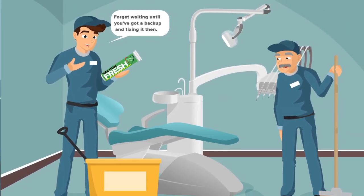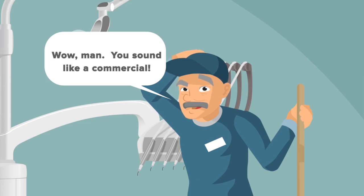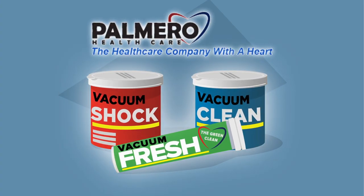Forget waiting until you've got a backup and fixing it then. Prevent nasty build-ups from ever happening and keep your spaces smelling fresh. Wow, man, you sound like a commercial. I am. Why wait until you've got a clog? Vacuum Shock, Vacuum Clean, and Vacuum Fresh from Palmero.